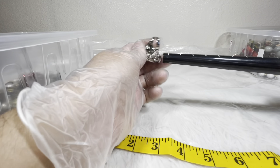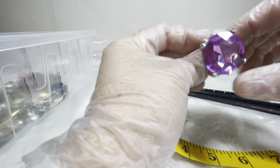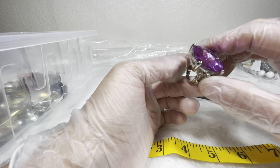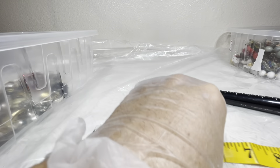It does stretch so you can stretch it up or down. Super big purple stone, adjustable. I would do two dollars on that one.